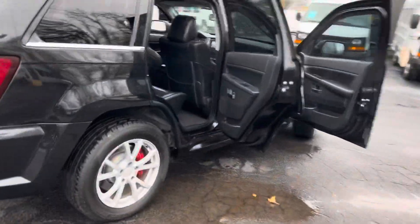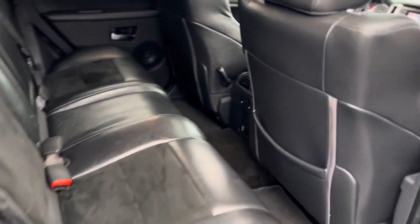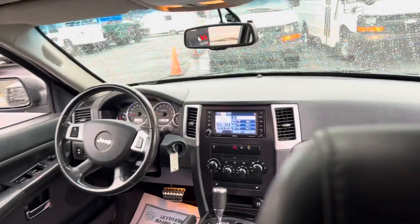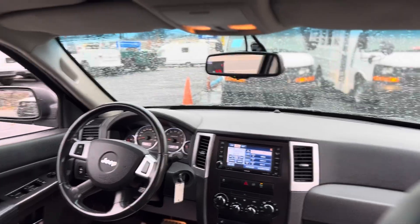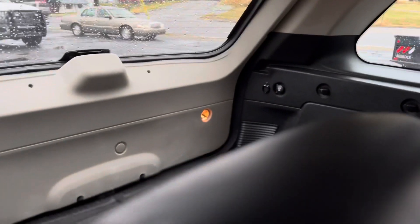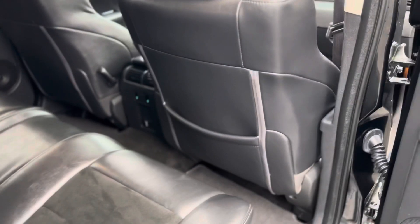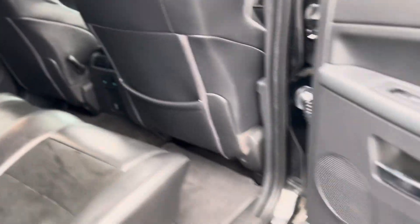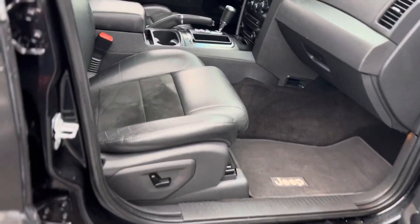Coming on around to the passenger side. Take a look at the seats — like I said, they are heated in the rear and in front. AM/FM radio, satellite radio as well. Storage back there, got a power outlet. Got a power outlet down in the middle console there. Power seat on the passenger side.